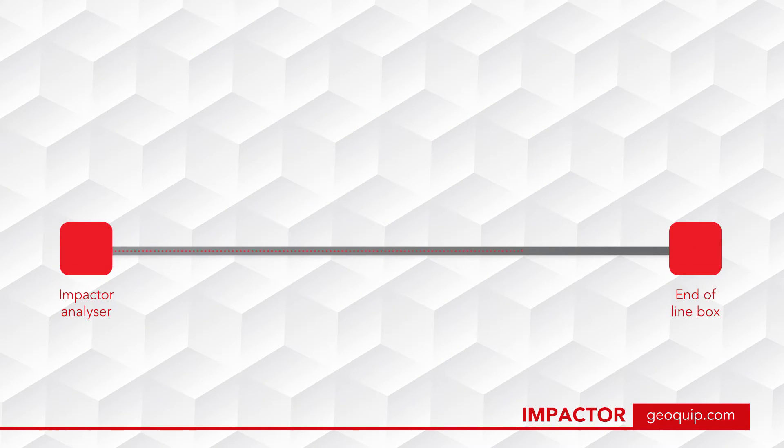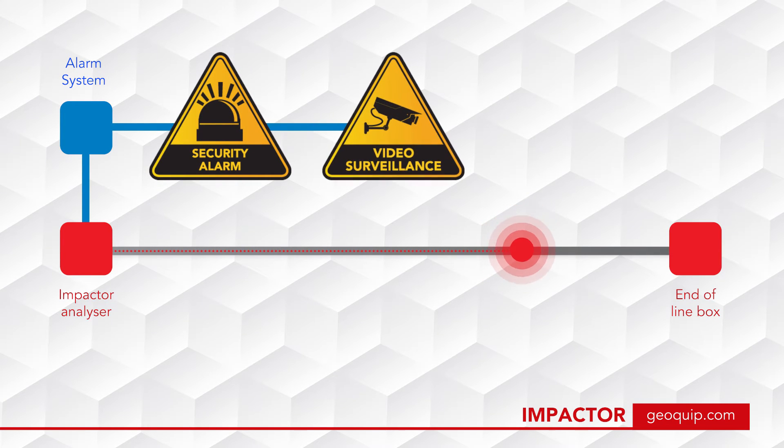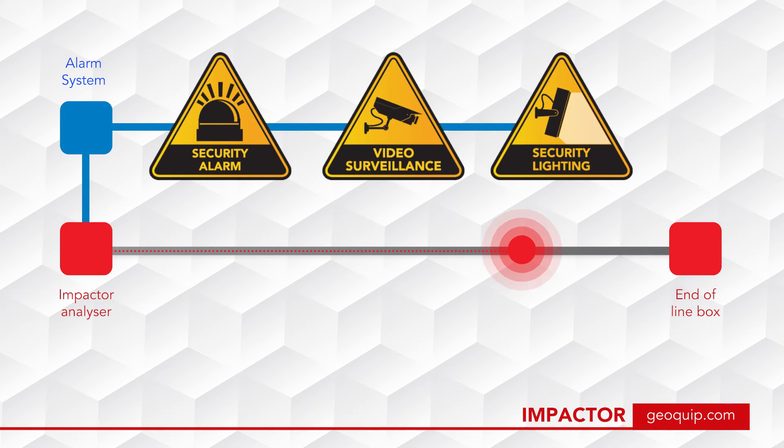Attack attempts alert the analyzer, which communicates with the easily integrated alarm system, activating alarms, cameras, and lights.